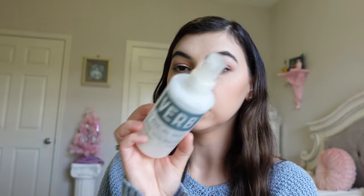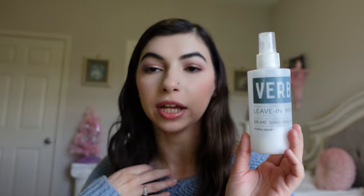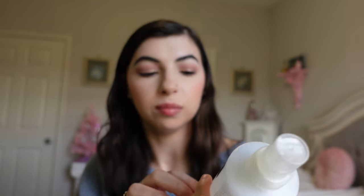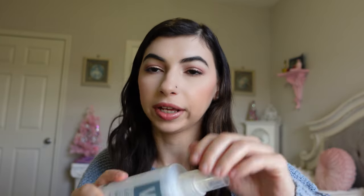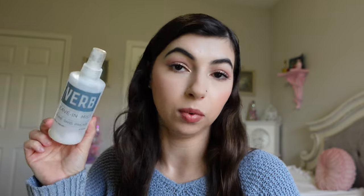I'm decluttering my NYX Butter Gloss in Crème Brûlée — it's just super old but it still smells good. I have a Verb leave-in mist, which is kind of like a leave-in conditioner for hair. I enjoyed it while I went through it, but I have a new leave-in conditioner I'm using now. I didn't love how it would get liquidy and then clump up, making it hard to spray out. I just didn't love this one — I have ones I enjoy more.